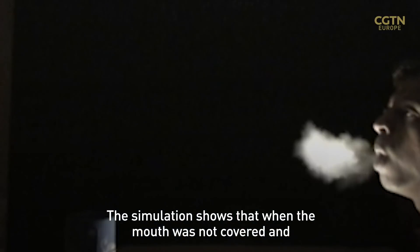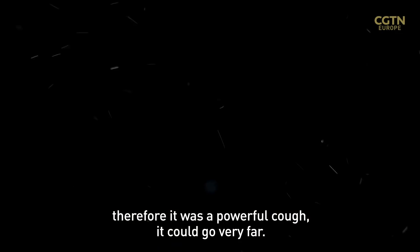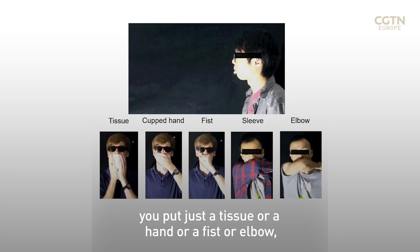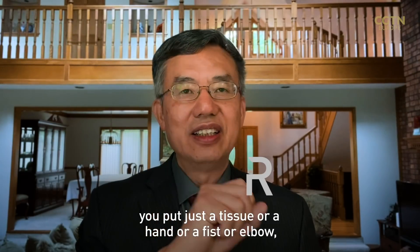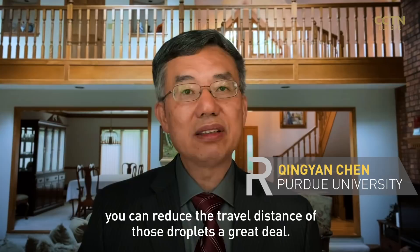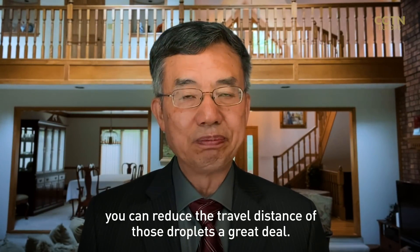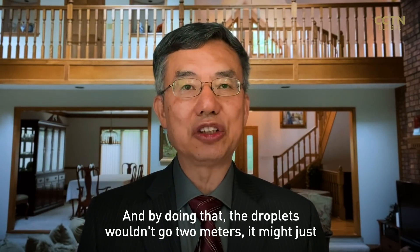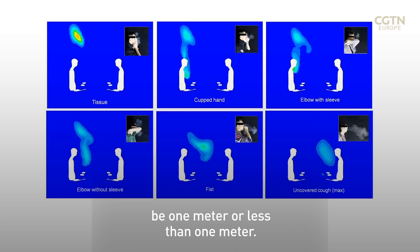The simulation shows that the mouth was not covered, and therefore it was a very powerful cough — it could go very far. But you also see our other animations: when you put just a tissue, or a hand, or a fist, or elbow, you can reduce the travel distance of those droplets a great deal. By doing that, the droplet wouldn't go like two meters — it might just be like one meter or less than one meter.